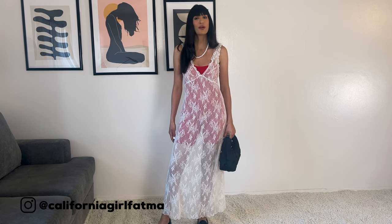Hello everyone, my name is Fatima. I hope you guys are having a great day so far. In today's video, I'm going to style different trendy pieces for spring 2023.